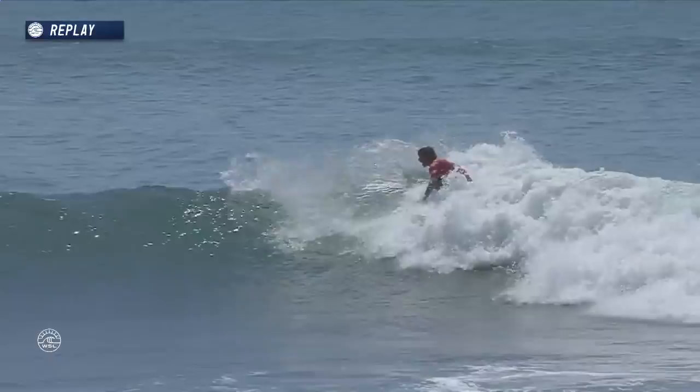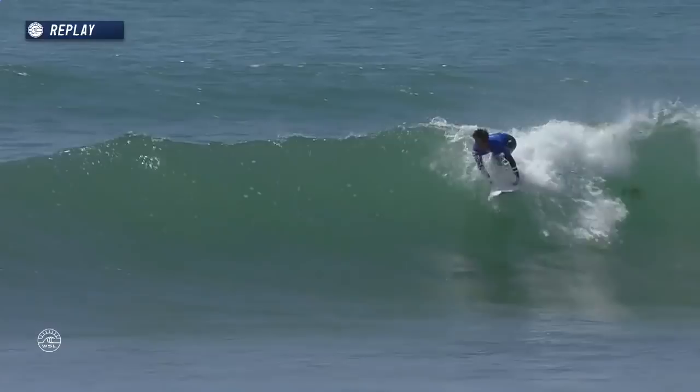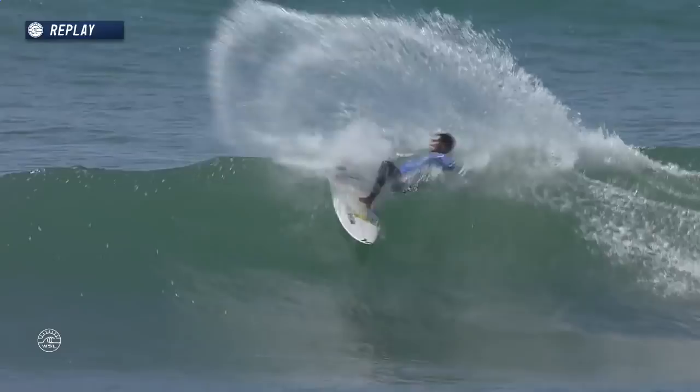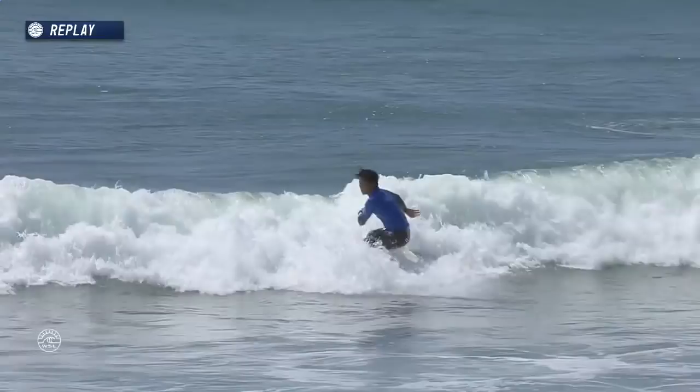Beautiful jam in the pocket, spray flying up into the sky. Wave slows down just a little bit but watch this turn — he gets a lot of spring in his step and pulls through the back. Smart move right there for Jon to pull through the back and get that priority back. Hiroto — watch his back foot on this occasion — comes right off the board, slips off, gets back up. The ability to do that is crazy.